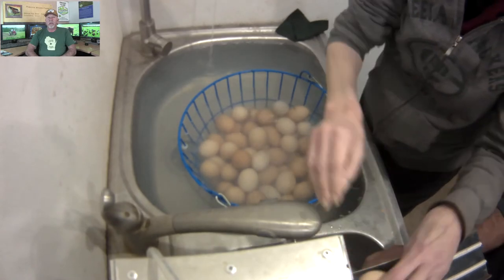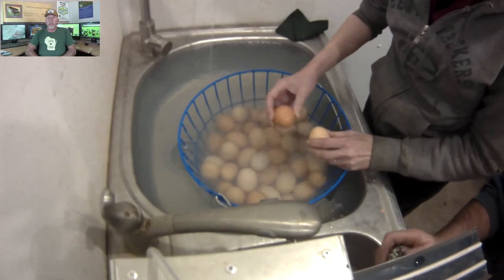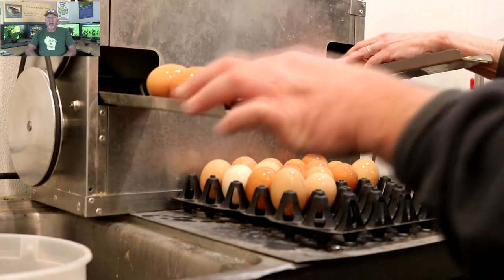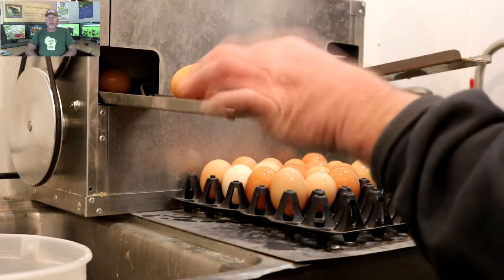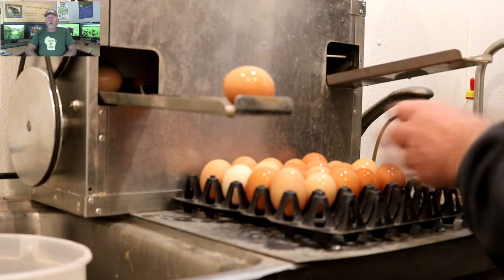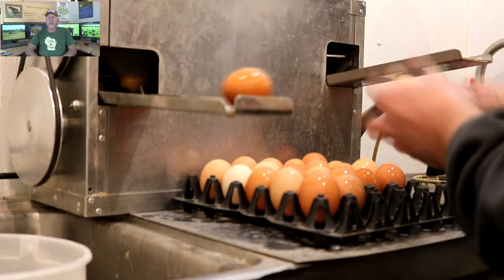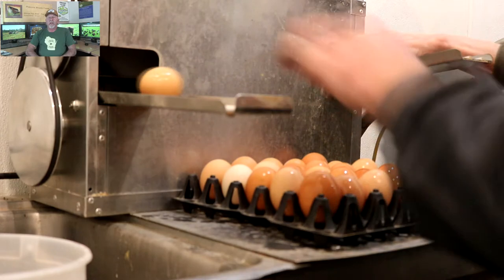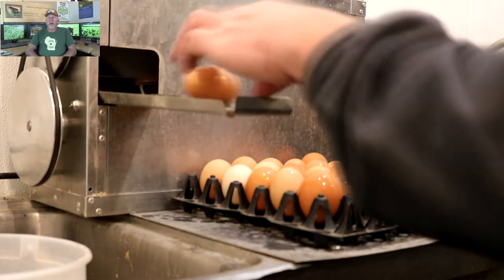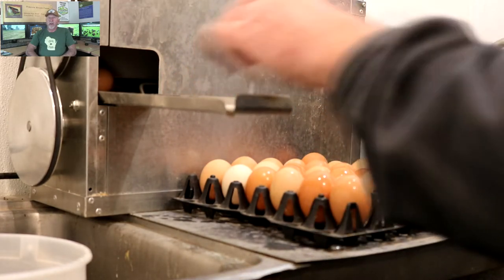I collect the eggs from the exit tray and do a preliminary quality inspection. They're put into trays of 30 eggs each and loaded onto a roll-around cart. We typically wash two to three days' worth of eggs per session. Then they're allowed to dry using a series of fans and a restaurant-style roll-around cart, which gets the eggs dried quickly.